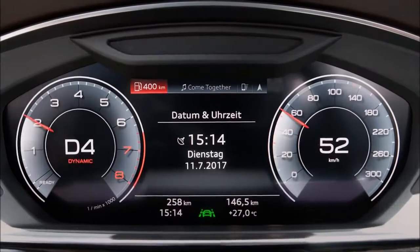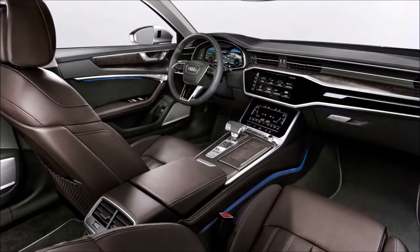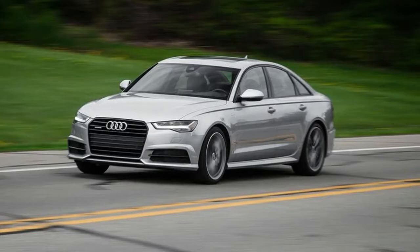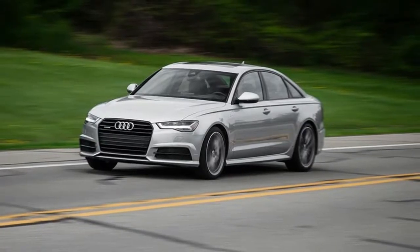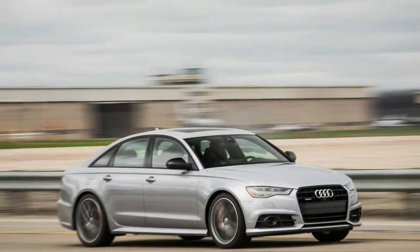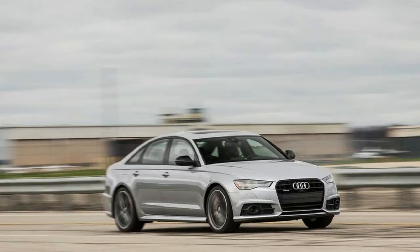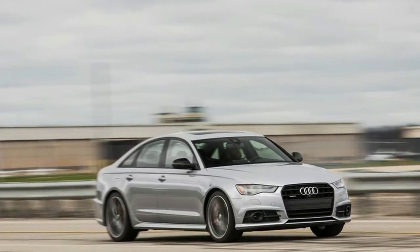Lift-over height test results. Interior cubby storage: why do we use ping-pong balls? To determine the interior space available to stash travel essentials, we've devised a range of measuring protocols. We use six beverage containers ranging in size and shape to gauge cup holder accommodation. We stack, stuff, and arrange 9 by 14 by 22 inch cardboard boxes to quantify the number of airline carry-on size suitcases that will fit in a trunk or folded-seats cargo space.